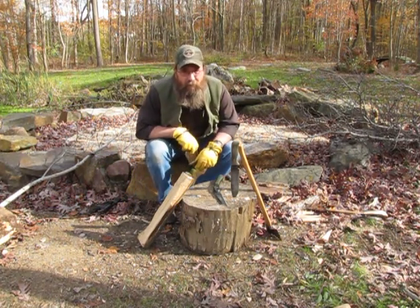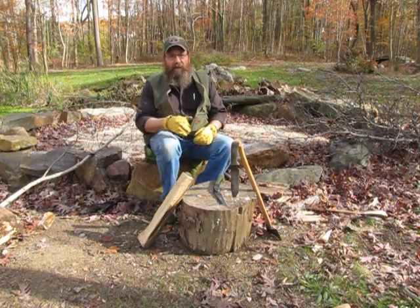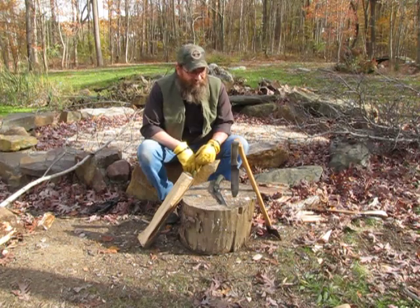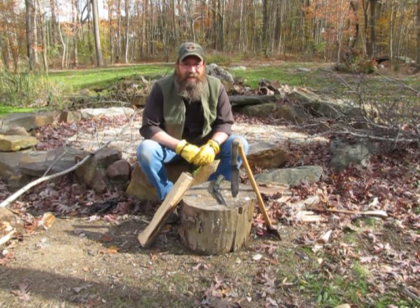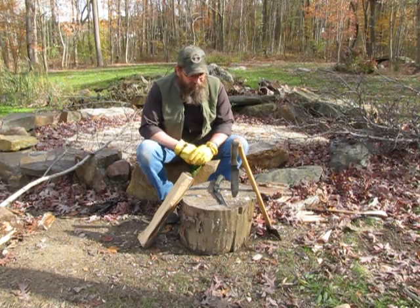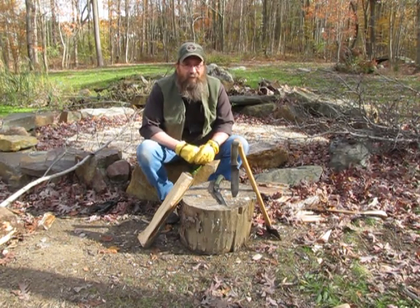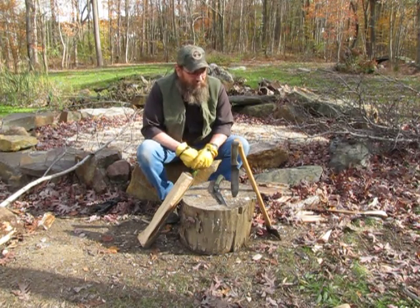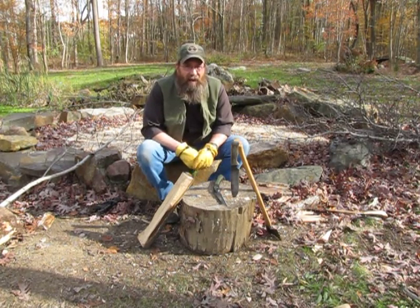Welcome to Gossman Knives YouTube channel. Today I'm going to talk about firewood prep, mainly using a knife — the big board Tusker — but first I want to show the cutting tools that I usually carry whenever I go out camping or spending time in the woods.